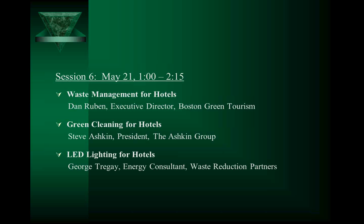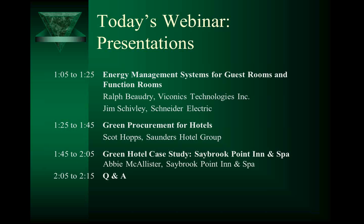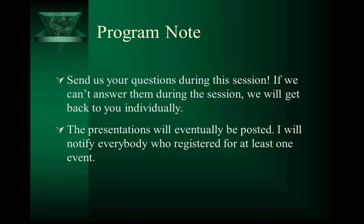Today's session: Jim Shively from Schneider Electric will talk about energy management systems for guest rooms and function rooms — what all hotels from inns to large hotels need to know. Scott Hopps will then talk about green procurement for hotels. Abby McAllister from the Saybrook Point Inn and Spa will give a case study of that wonderfully green property, and then we'll have time for Q&A. Send your questions during the session and we'll answer as many as we can; if we can't get to them all, we'll send answers individually.